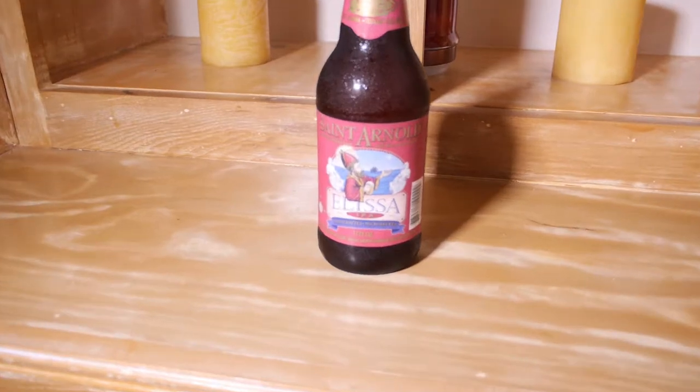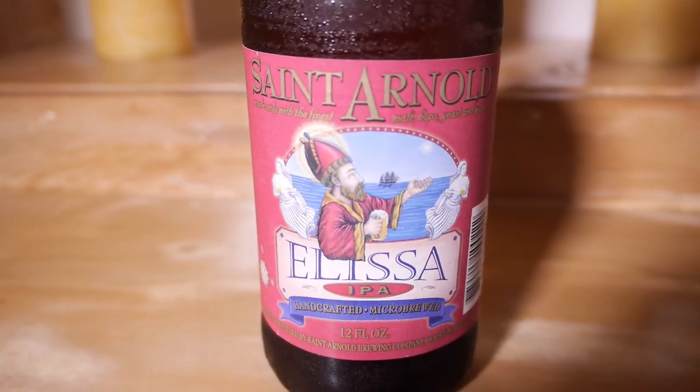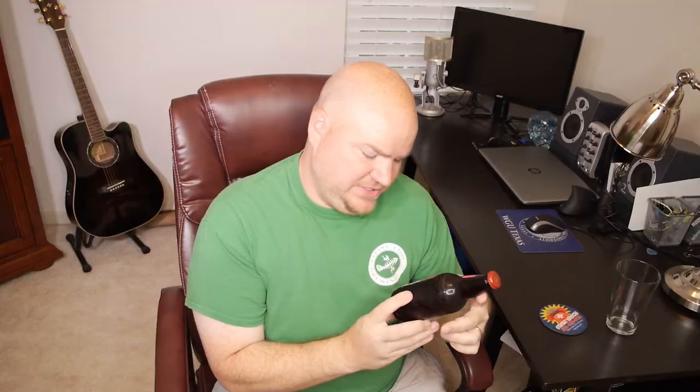What I've got here is the St. Arnold Elissa IPA, just a 12-ouncer, brewed right here in Houston, Texas. St. Arnold's has been around for quite a while — they're one of the largest craft breweries in Houston and they've got a really cool building downtown and a big beer hall where you can sit and try all their different beers. This one is actually associated with some history in Galveston, Texas — the main island where you can go for fun at the beach. It's related to the Elissa Tall Ship, a historic ship that ported in Galveston.